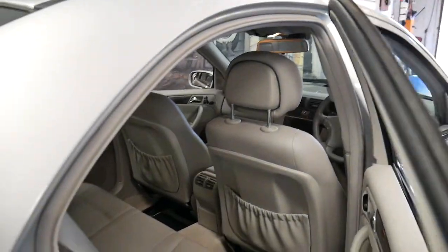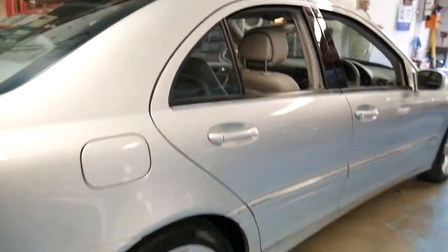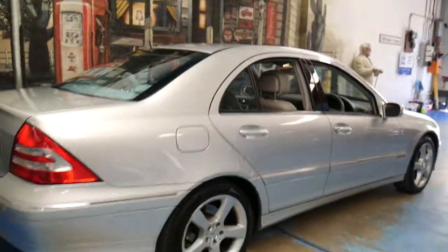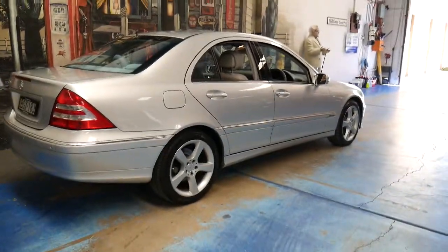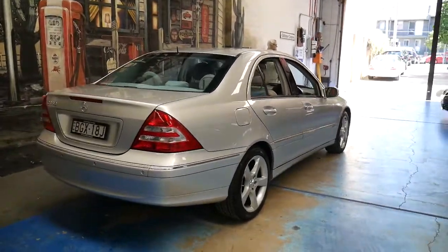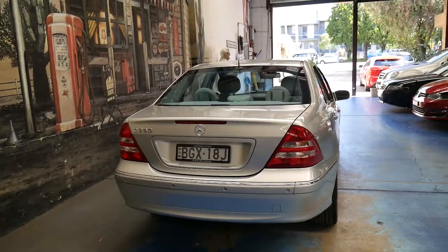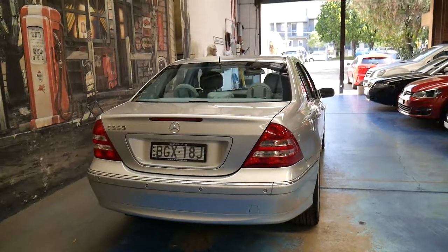It's Zircon Silver with a light grey leather interior and it's an Avant-Garde. It's got navigation and updated fibre optics so it's Bluetooth compatible. It's got factory wheels, front and rear parking sensors, and these C350s were just over $100,000 when they were new.